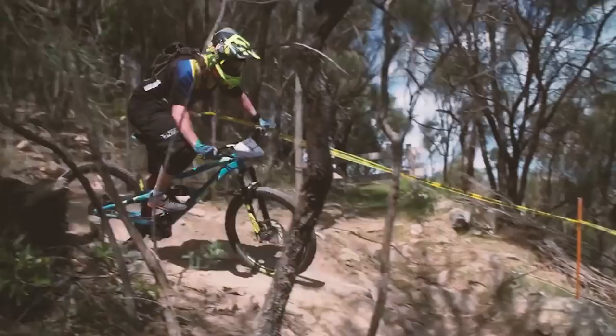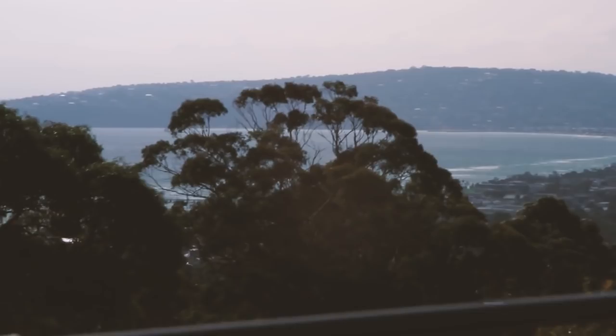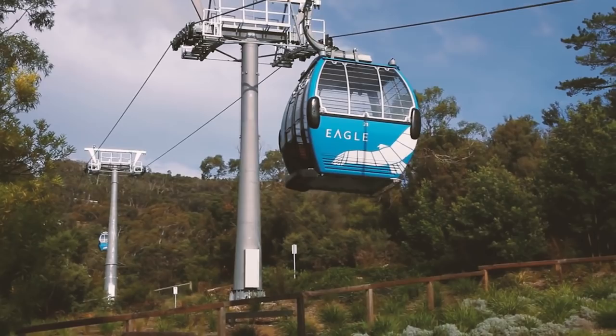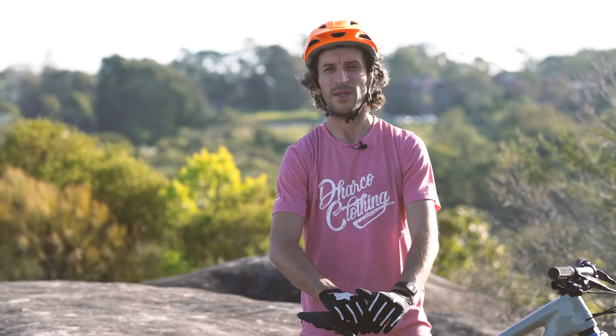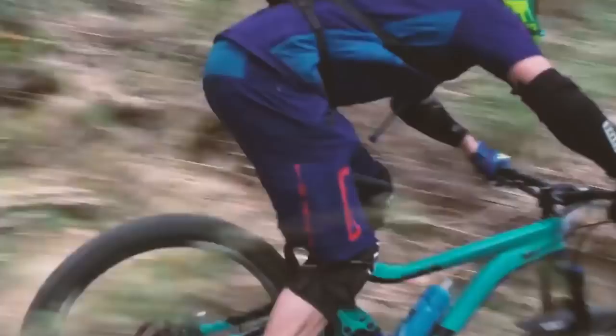They're running it as a trial period at the moment, so fingers crossed it all works out for mountain bikers. It is so exciting to have a year-round gondola access trail network right on the doorstep of Melbourne. At the moment you can buy half-day tickets — they've got two sessions from 10 to 1 in the morning or from 1 to 4 in the afternoon. If you want to learn more, head to the link below or check out the Red Hill Riders Facebook page.